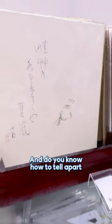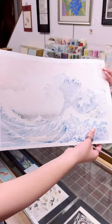And do you know how to tell the authentic from counterfeit ones? It's as easy as turning the page. If you see the ink marks on the back of the print, it's proof that you're holding the real deal.